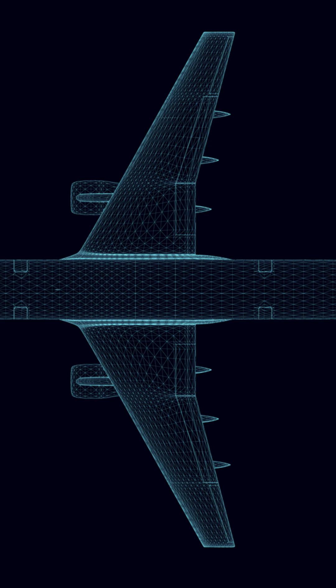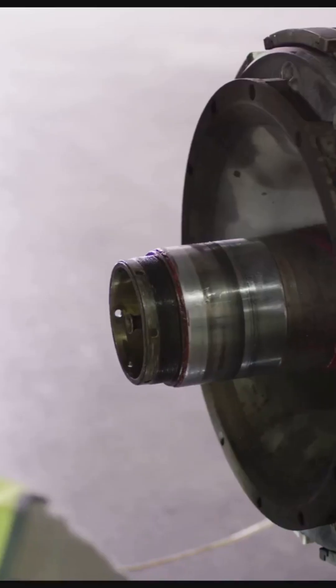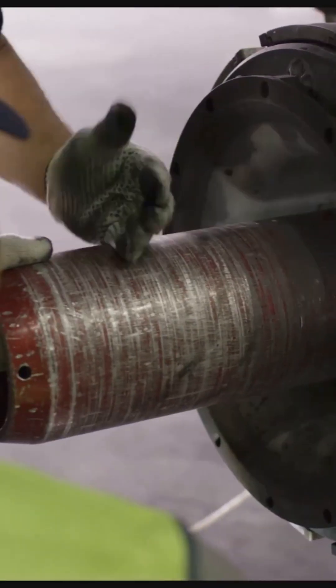It all begins with precision engineering and advanced 3D modelling. Rigorous testing ensures every part meets the highest standards before production.